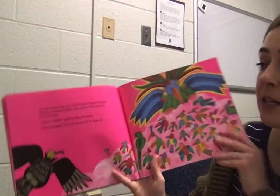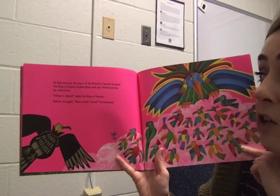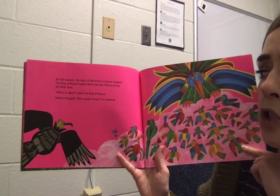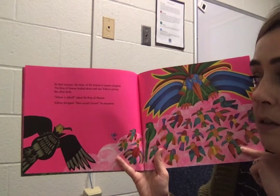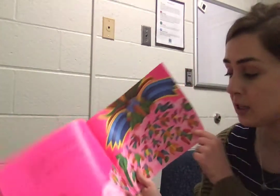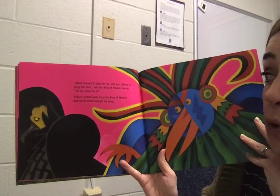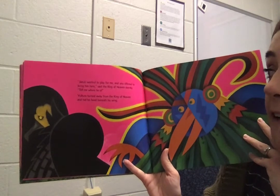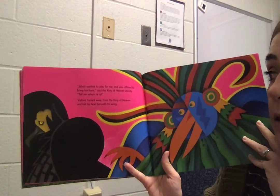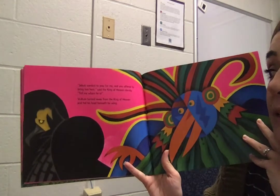I'm worried for him. The music of the festival in heaven stopped. The king of heaven looked down and saw Vulture joining the other birds. "Where's Djibouti?" asked the king of heaven. Vulture shrugged. "How would I know?" he answered. "Djibouti wanted to play for me and you offered to bring him here," said the king of heaven sternly. "Tell me where he is." Vulture turned away and hid his head beneath his wing.